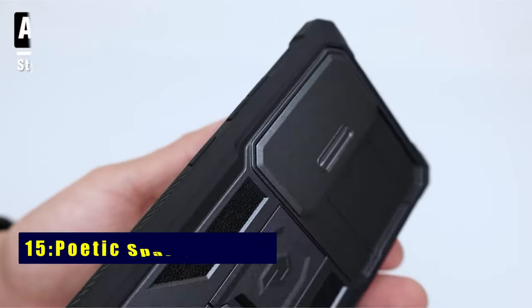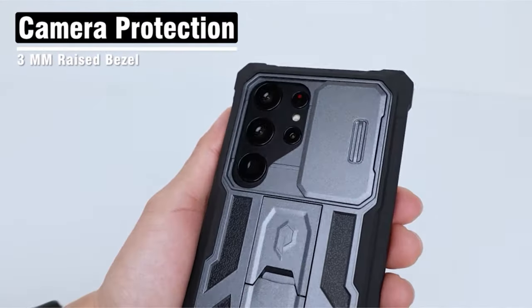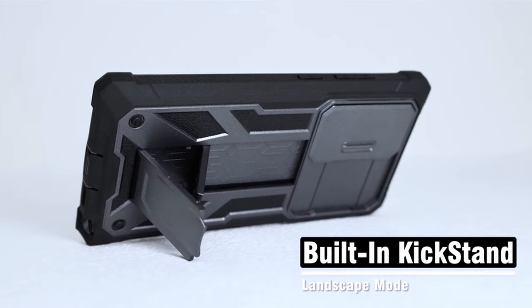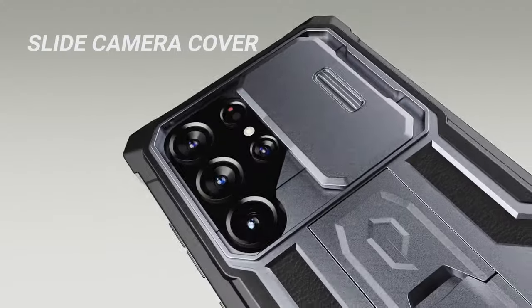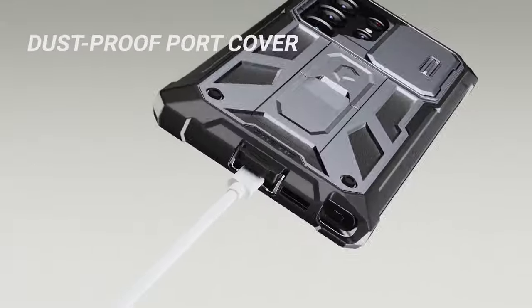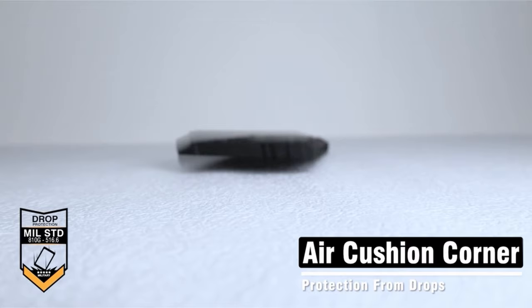At number 15 is Poetic Spartan Case. Discover the Poetic Spartan series with a slide camera cover, ensuring your Samsung Galaxy S24 Ultra's lens remains unscathed. This military-grade drop-tested rugged case offers comprehensive protection. The built-in kickstand provides hands-free viewing, and the screen protector with fingerprint stamp guarantees security. Enjoy versatility with included front frames, accommodating various preferences for an all-encompassing shield for your device.